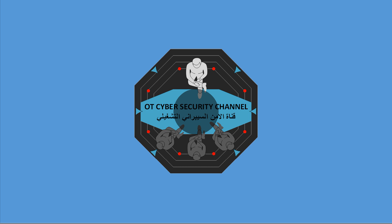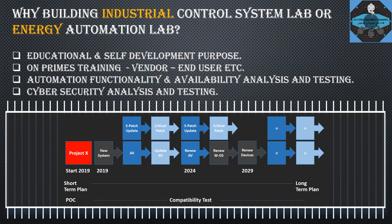This is the second video and it will be about ICS and cyber security lab setup recommendations and challenges. Let us start — I hope you enjoy. Why build an industrial control system lab or energy automation system lab? For educational and self-development purposes.